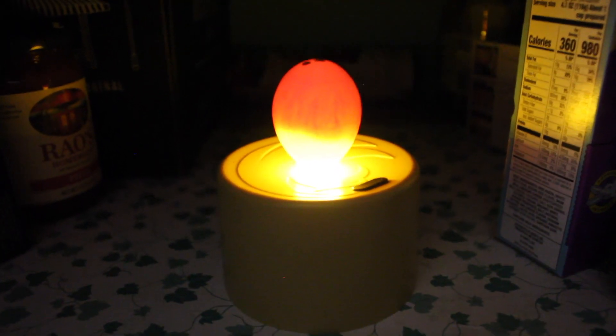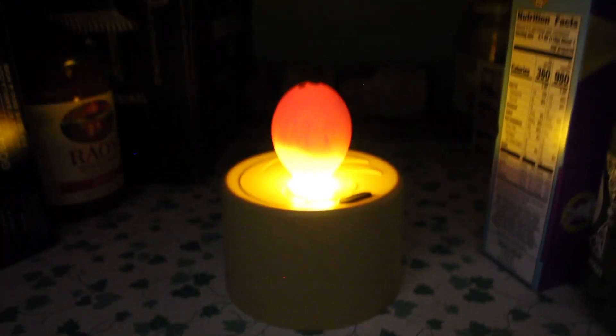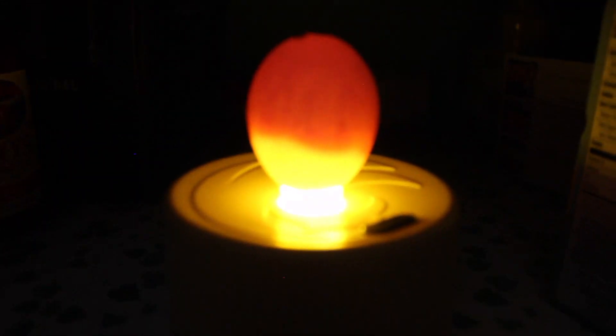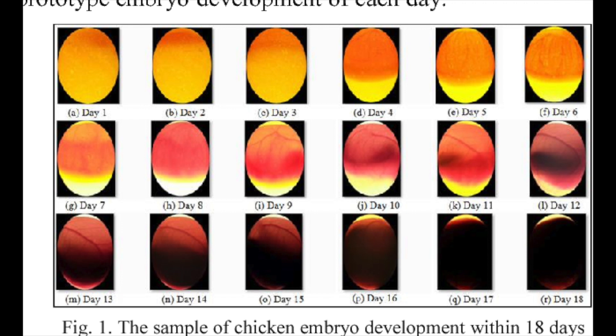Some things to look for in candling: if the conditions inside the incubator were not ideal, or the egg simply wasn't fertile, then the egg can appear clear or porous like so. If the egg is growing and healthy and the conditions inside the incubator are ideal, then you should definitely see blood vessels inside of the egg by day 7. By day 18, the lockdown period, the egg will be completely dark inside — you won't really be able to see anything inside the egg at all, because the chick is taking up all the space inside.